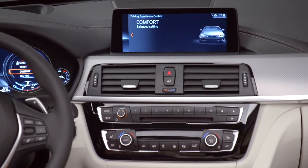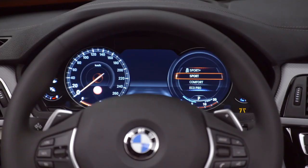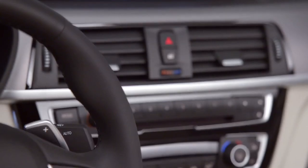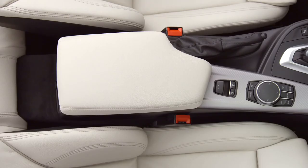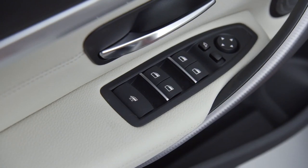The optional navigation system Professional features an interface with large tile-style control pads that is even easier to use. The BMW 4 Series can be optionally fitted with a multi-functional instrument display.